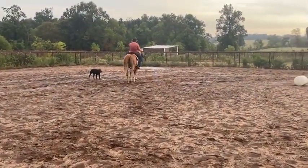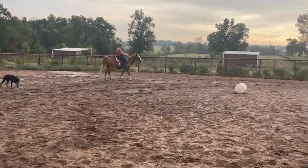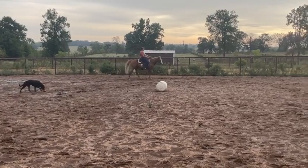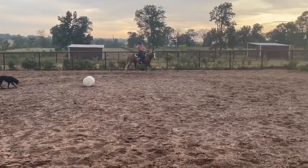He's got good clean legs, his feet are good. He might need his teeth done. Other than that, he's ready to go. He's got a good slow speed.